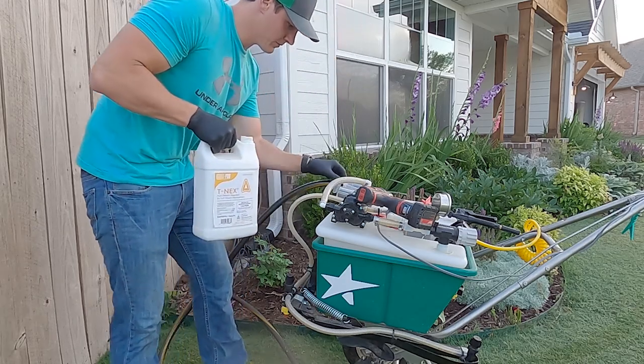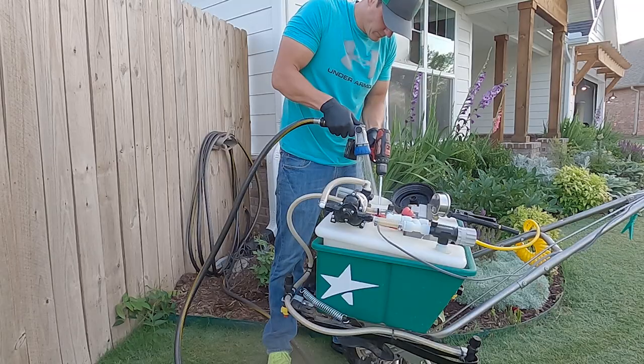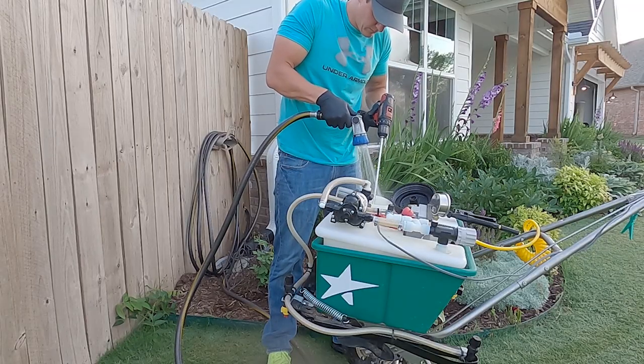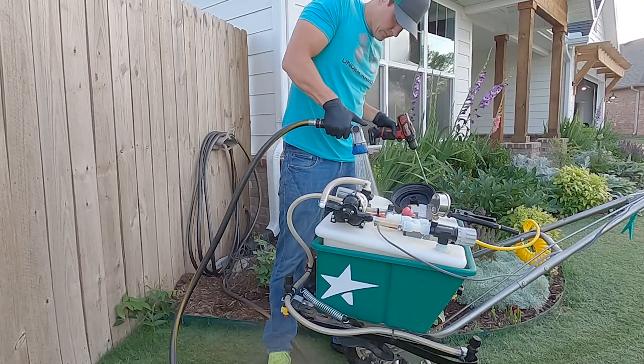Trinexapac-ethyl — T-nex — is the most popular. PGRs are classified into two groups: one that is root-absorbed and one that is foliar-absorbed. Both work on gibberellic acid pathways, but group one has a longer and more aggressive period of suppression. Group two, like Trinexapac-ethyl, doesn't knock back growth quite as much and doesn't last quite as long.